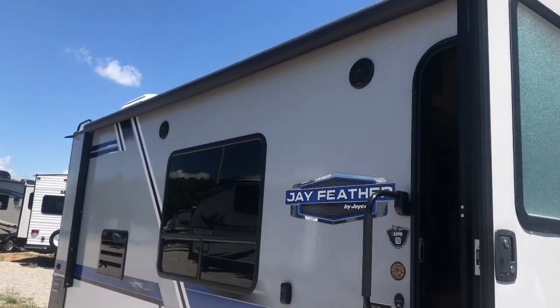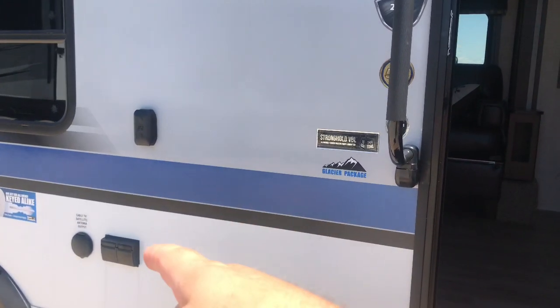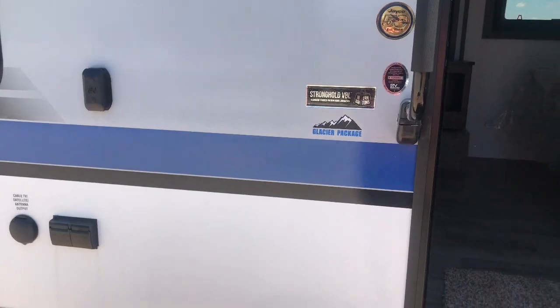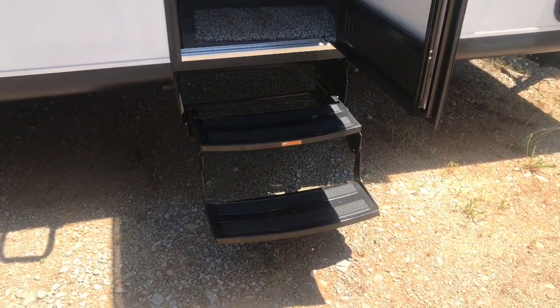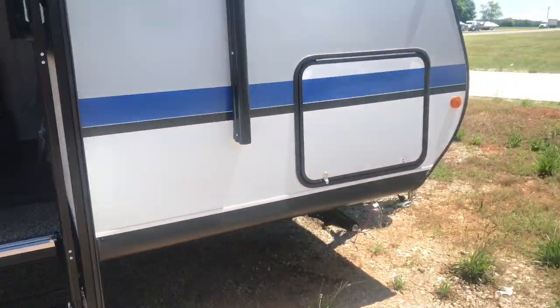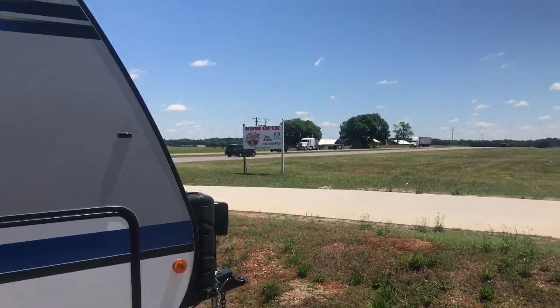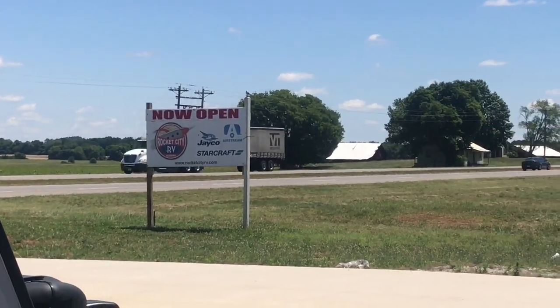Outside we have an awning, two speakers, and an area where you can hook up your TV — there's an outlet and a satellite hookup right there. We've also got a two-step entry. Let's go inside this 23RB right here at Rocket RV.